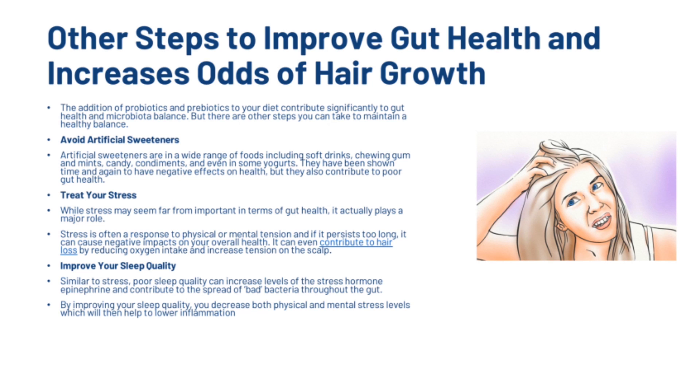The addition of probiotics and prebiotics to your diet contributes significantly to gut health and microbiota balance, but there are other steps you can take. First, avoid artificial sweeteners, which are found in a wide range of foods including soft drinks, chewing gum, mints, candy, condiments and even some yoghurts. They have been shown to have negative effects on health and contribute to poor gut health. Second, treat your stress. While stress may seem far from important in terms of gut health, it actually plays a major role. Stress can cause negative impacts on your overall health and even contribute to hair loss by reducing oxygen intake and increasing tension on the scalp. Third, improve your sleep quality. Poor sleep can increase levels of the stress hormone epinephrine and contribute to the spread of bad bacteria throughout the gut. By improving your sleep quality, you decrease both physical and mental stress levels, which will then help to lower inflammation.